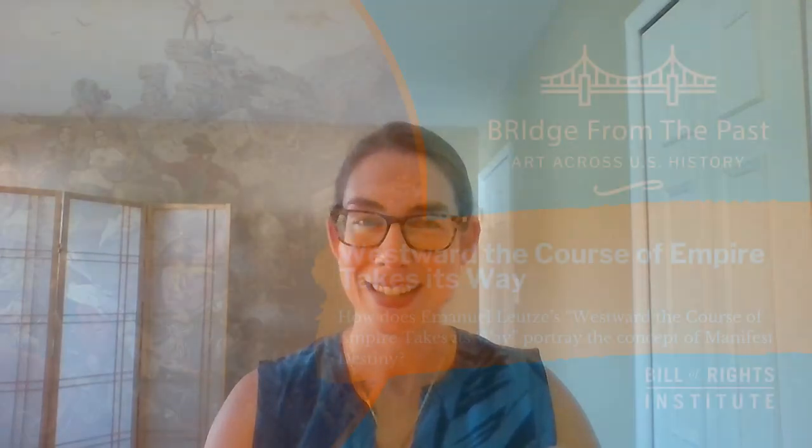Hi, everyone. Welcome to Bridge from the Past. I'm your host, Mary, and this series is all about using images as a starting point to think about important topics in American history. Today, we're looking at a mural entitled Westward, the Course of Empire Takes Its Way. What can this mural tell us about the concept of Manifest Destiny? Let's jump in and see.